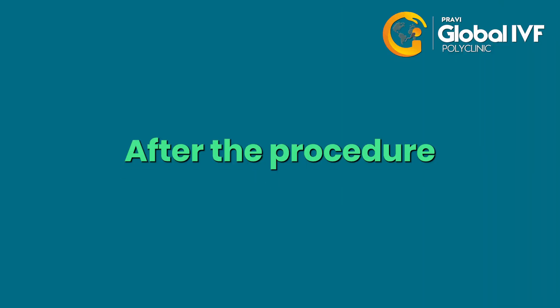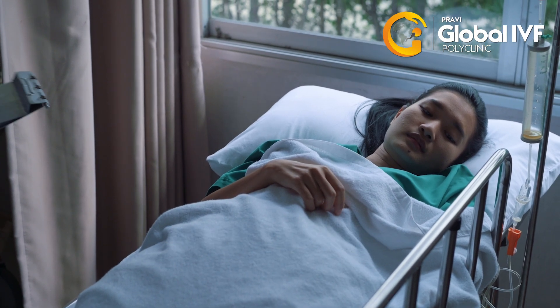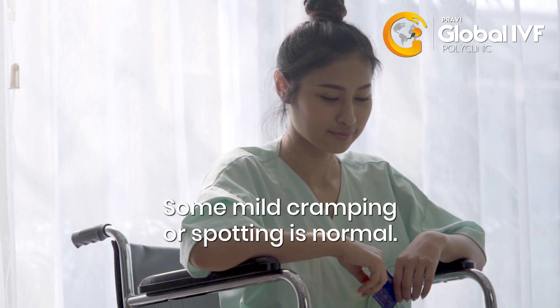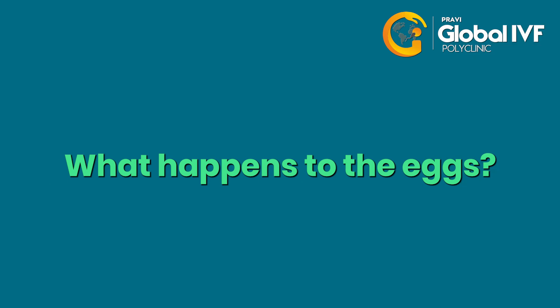After the procedure: it takes about 15 to 20 minutes. You can go home the same day after resting for a few hours. Some mild cramping or spotting is normal.